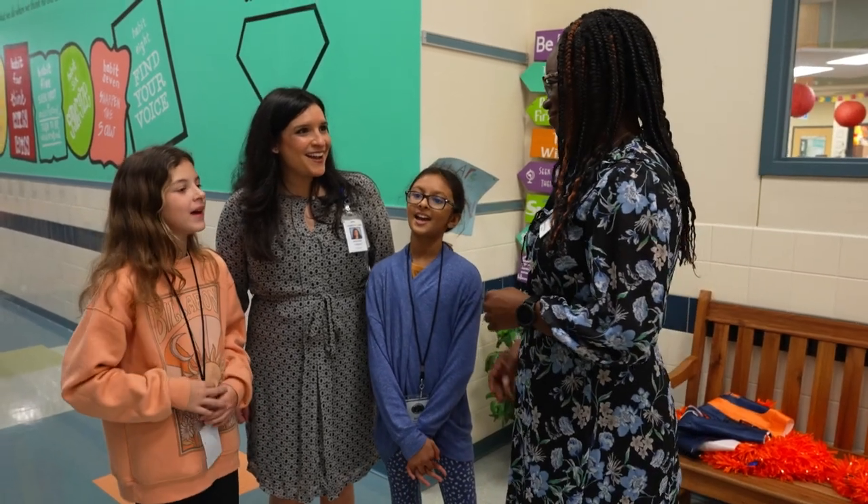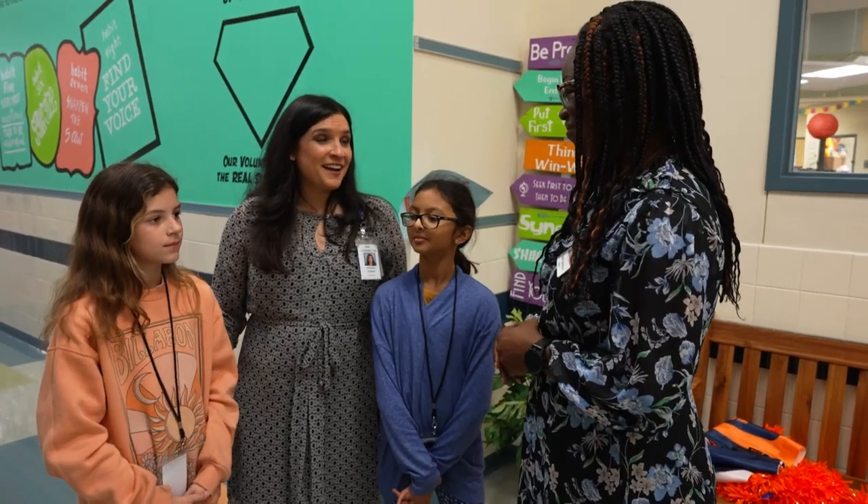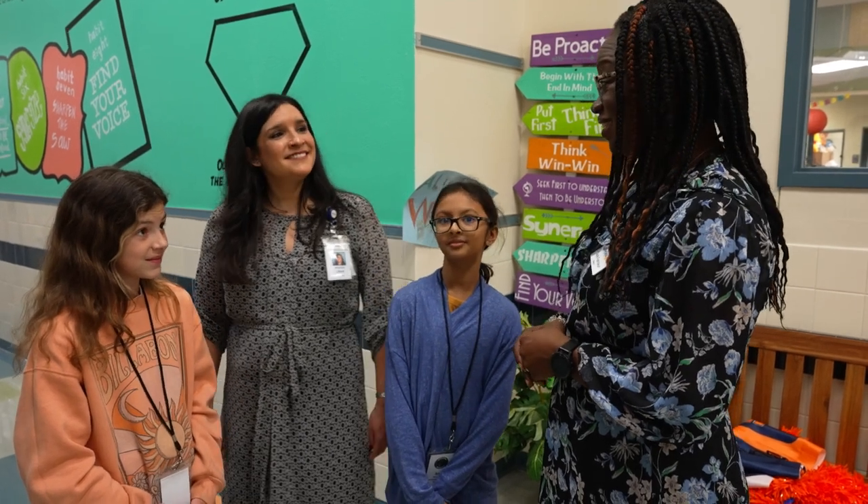Welcome to Westside! Today we are going to go check out Enrichment Lab Wednesday. Let's go!